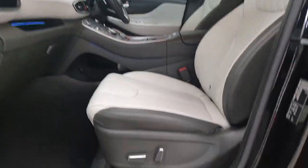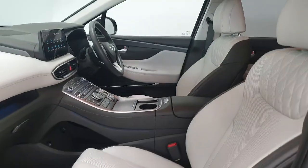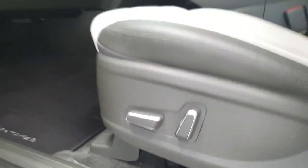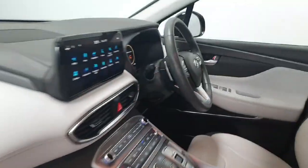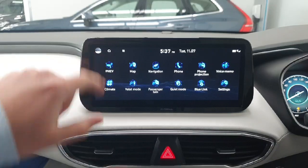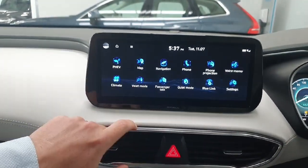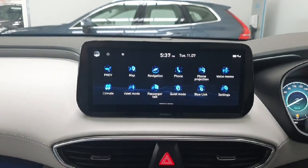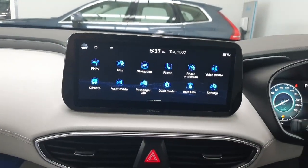Inside you do have a beautiful leather interior throughout, again in excellent condition. The passenger seat is fully electric. You do have a nice open dashboard with a touchscreen for your infotainment system, built-in navigation, and Bluetooth for phone calls and media streaming. It also features Android Auto and Apple CarPlay.